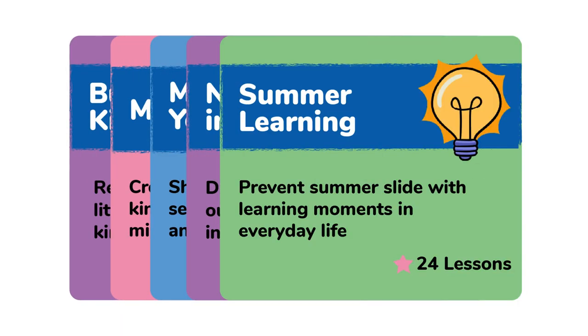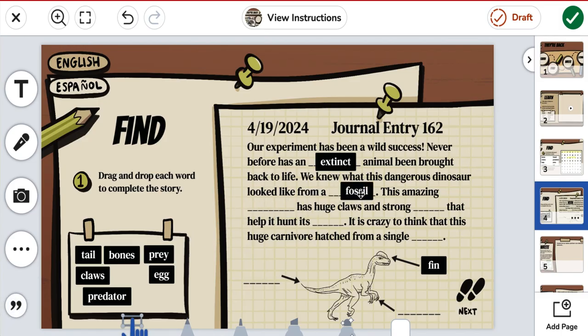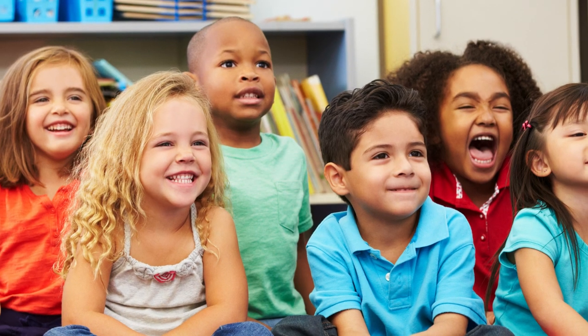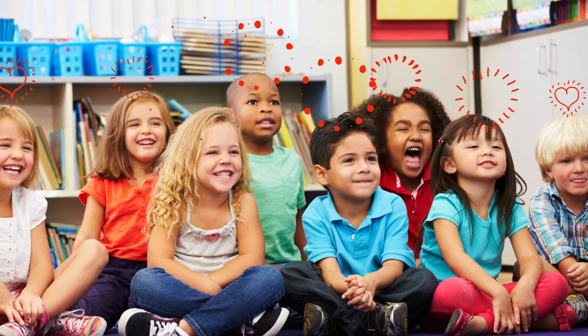Each lesson is multi-dimensional, blends hands-on and digital learning, and forms powerful home, school, and world connections. With Seesaw Lessons, students get more ways to succeed with learning experiences they love.